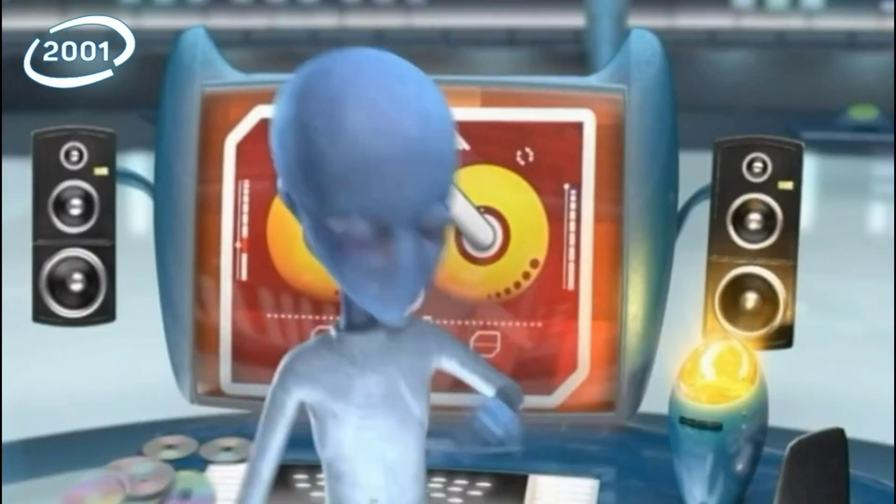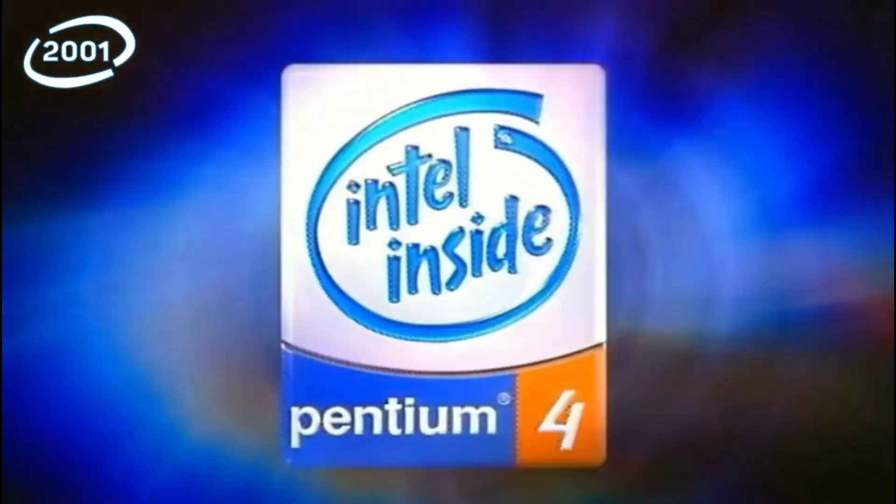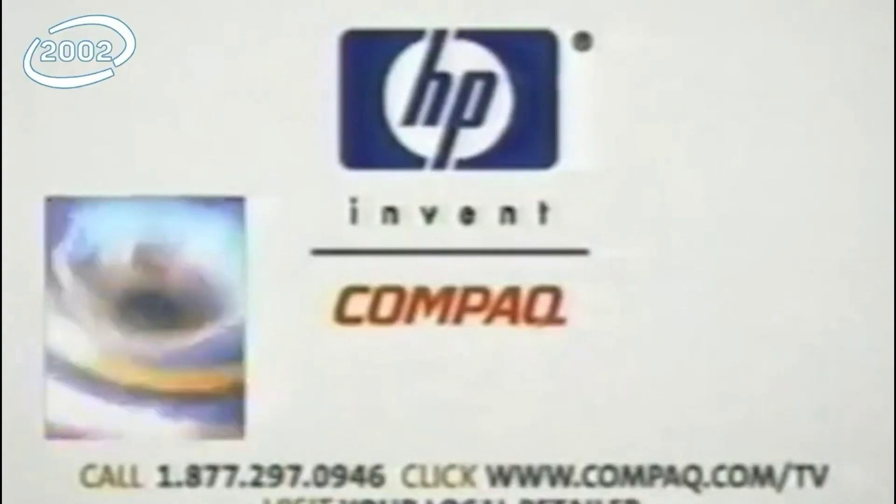Intel Pentium 4 Processor — the center of your digital world. Compact Presario.